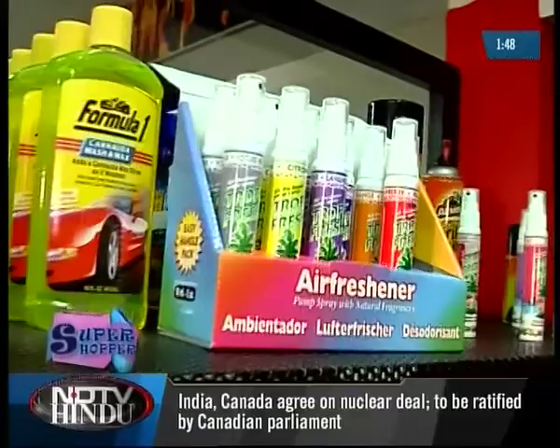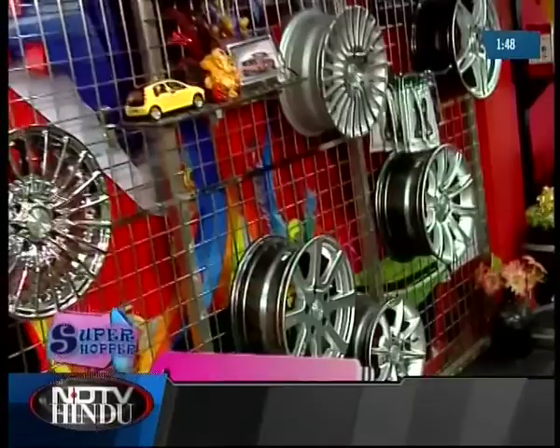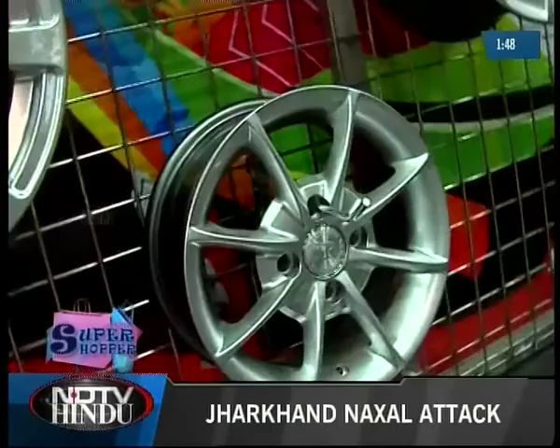At Pit Stop you can pick up anything from car care products like car wash, car wax, or even perfumes, to alloy wheels which come in different styles and sizes. Pit Stop also has a gear knob which lets you switch on the engine by just pressing one button.